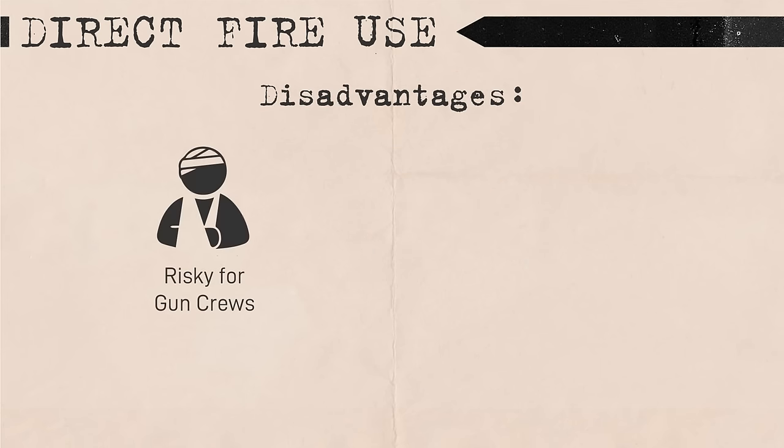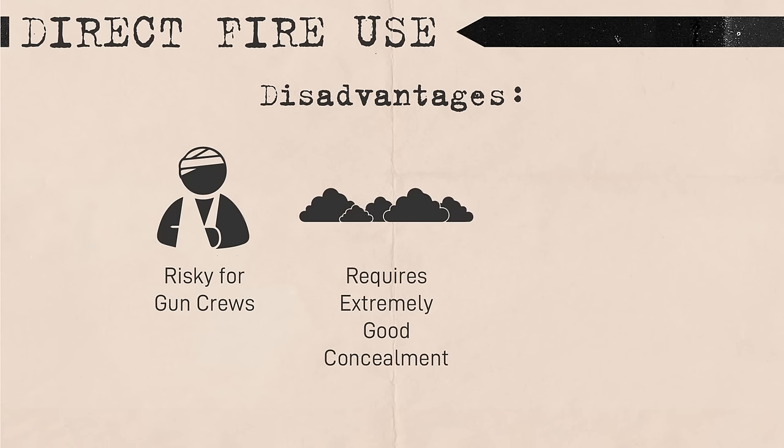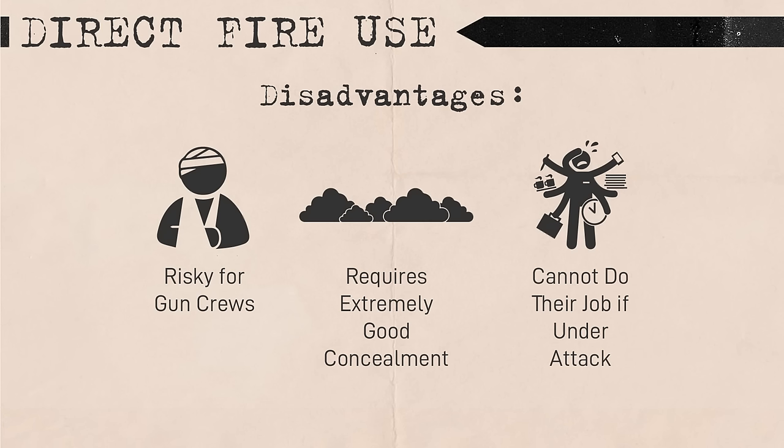While tactically effective, the method was risky because it put artillery crews in harm's way. Concealment was crucial — batteries on the front line in plain view of German positions would often be perfectly hidden. However, in the offensive this was not often possible, so commanders had to be intelligent with how they placed their guns on the move, taking advantage of terrain to mitigate risk. If artillery crews came under attack and had to defend themselves, they would not be able to simultaneously provide fire support to their infantry, so it was a give and take.